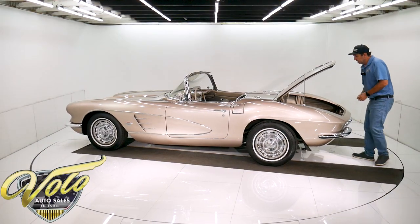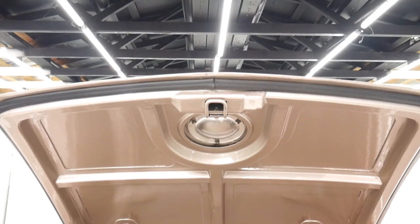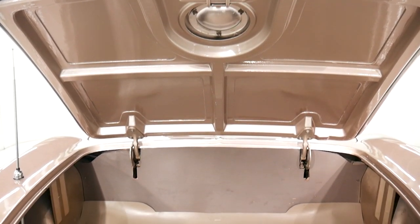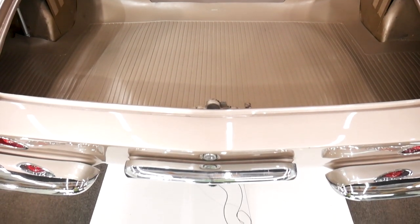The trunk compartment is just clean. It's got a nice mat, the cardboard, a nice rubber seal, and there is a spare tire in the well underneath the mat.